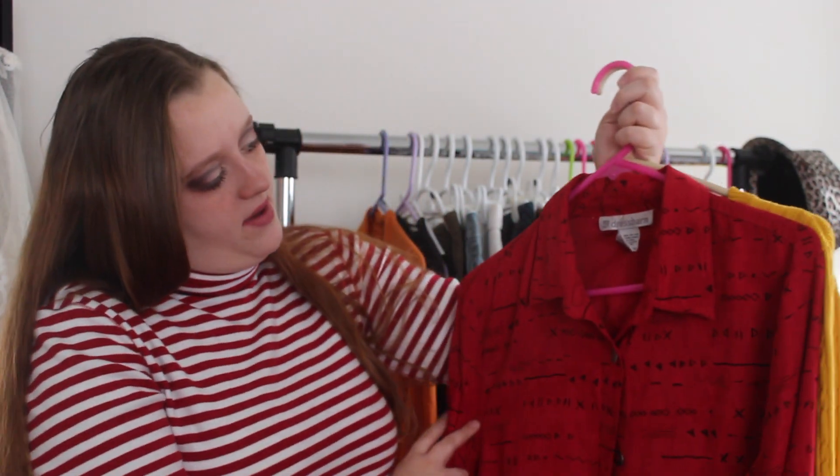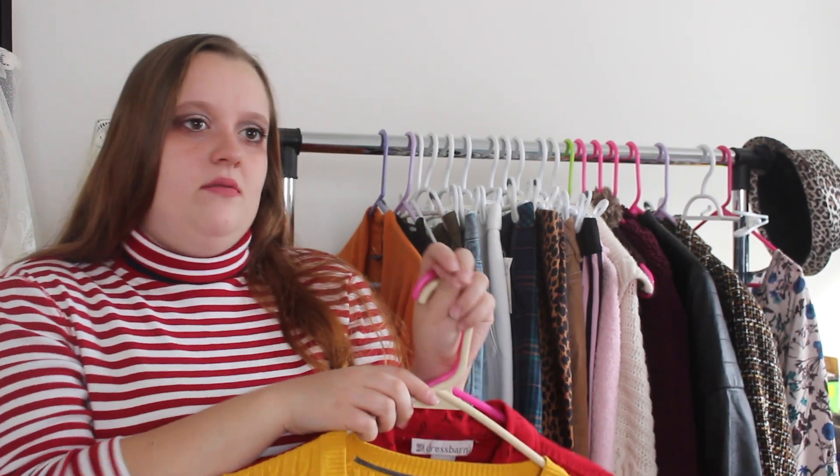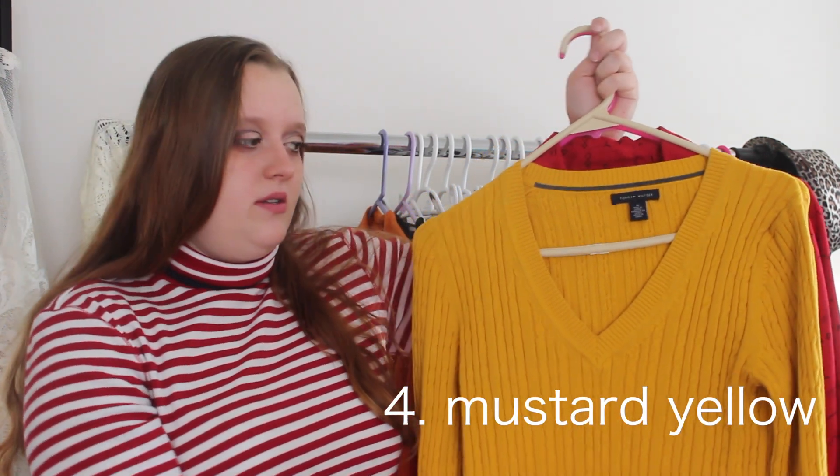I found this at a local thrift store. It's one of the first things that actually made me decide to put red into my closet. For the next color palette, I also found this at the same thrift store.